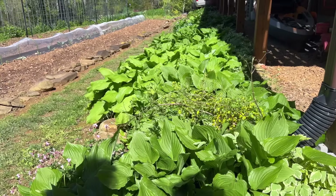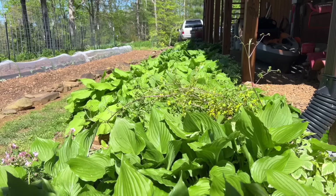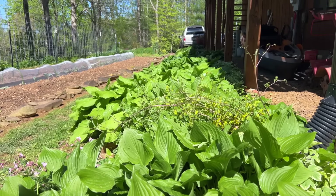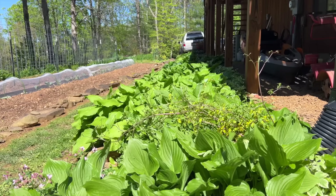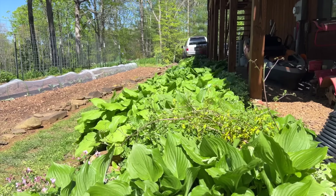The hostas are fully leafed out now. There's so many of them in this bed — I need to take them up and divide them out. You can see it's just a sea of hostas. You can also see why I needed to get the bed cleaned out a few weeks ago before I knew this would happen — the hostas would just overshadow everything else. It's beautiful though.